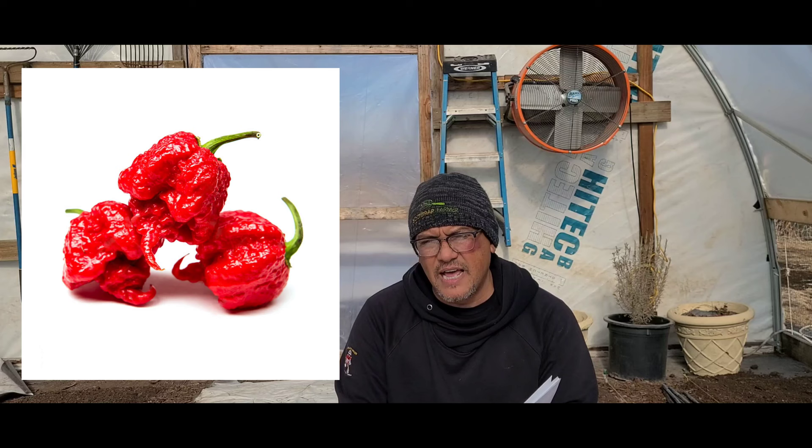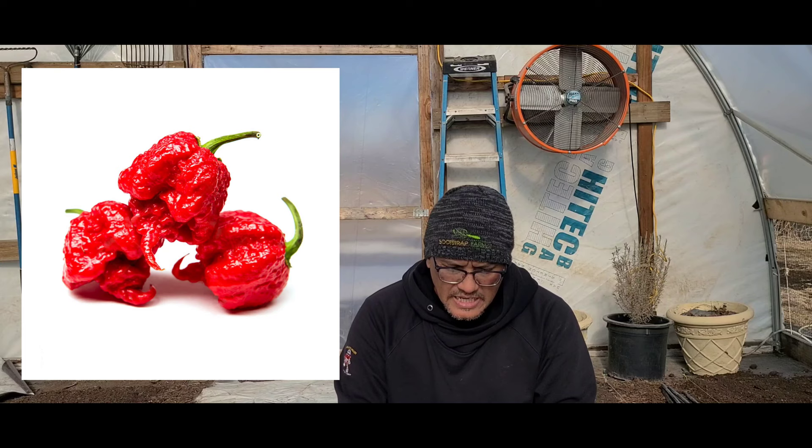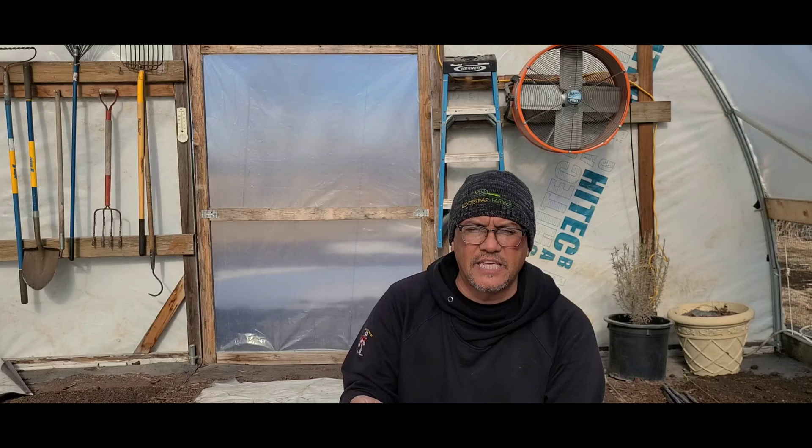We grow one super-hot variety: Carolina Reapers. We've also grown tombstone ghost peppers, Komodo Dragons, Ring of Fire, and many others. Carolina Reapers are currently number two hottest in the world at around 1.5 to 2 million Scoville units. We don't eat them plain but use them in chili. A couple friends buy them by the pound, dehydrate them, grind them with salts, and use them in pizza spreads. I wouldn't recommend a greenhouse full unless you're selling them, but a half dozen plants can do you well — the capsaicin is also good for gut health.